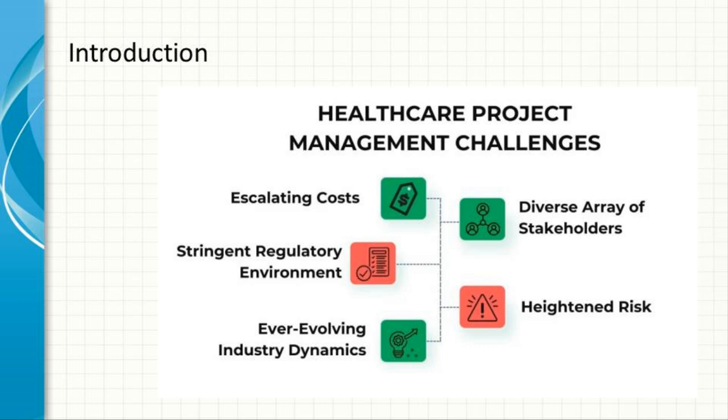This detailed guide explores the multifaceted nature of health IT project management, covering its importance, challenges, methodologies, best practices, and future trends.